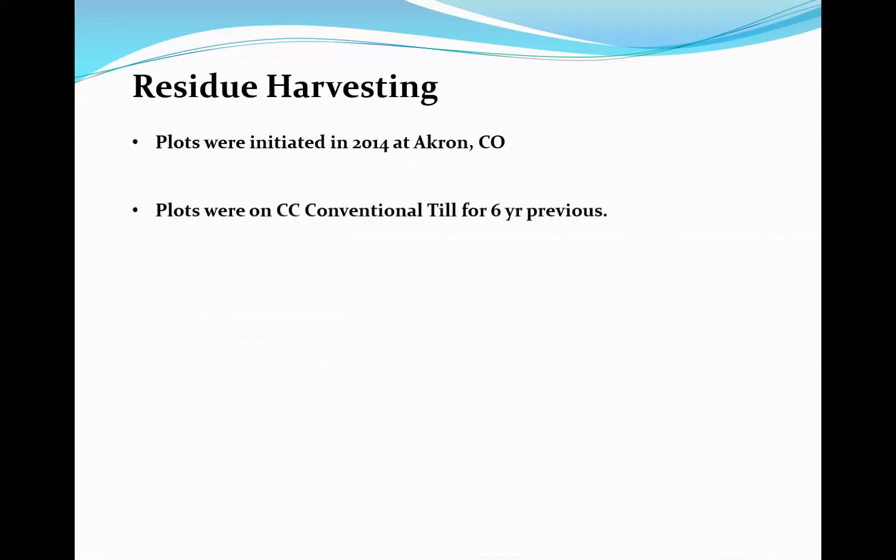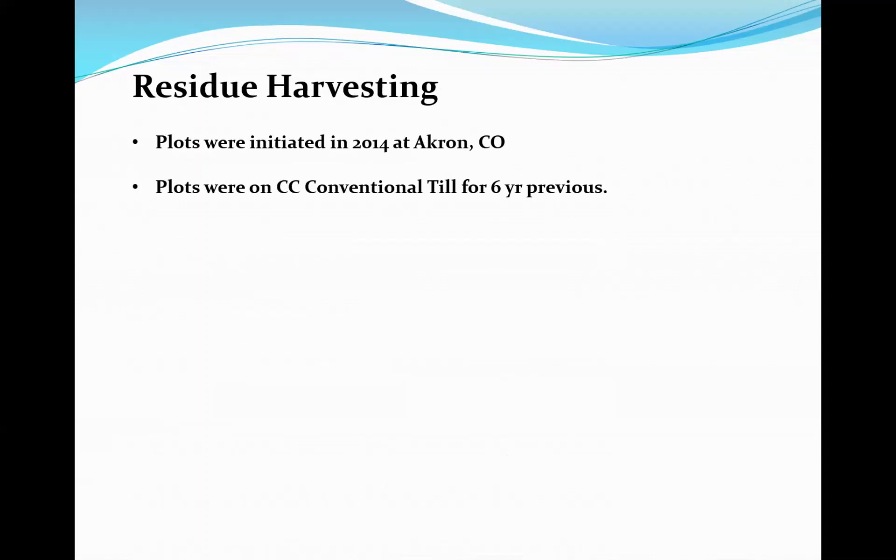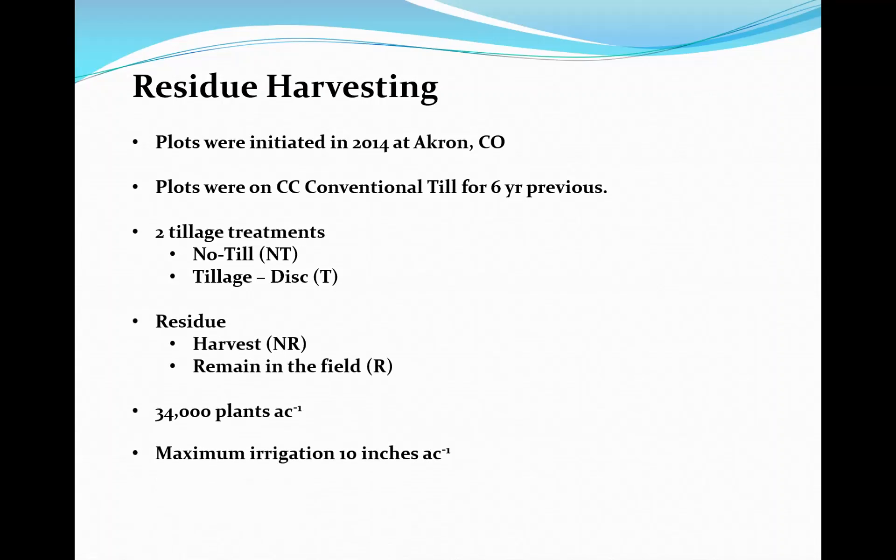These plots were started in 2014 with conventional corn, on ground that was previously conventionally tilled for the prior six years — so this is long-term continuous corn. We installed two tillage treatments: no-till and tillage, where tillage is a tandem disc applied in the spring about two to three weeks prior to planting. No-till has moved somewhat toward strip-till. We also either harvest the residue or leave it standing over winter — as soon as corn is out of the field, we rake the stalks and bale them off.